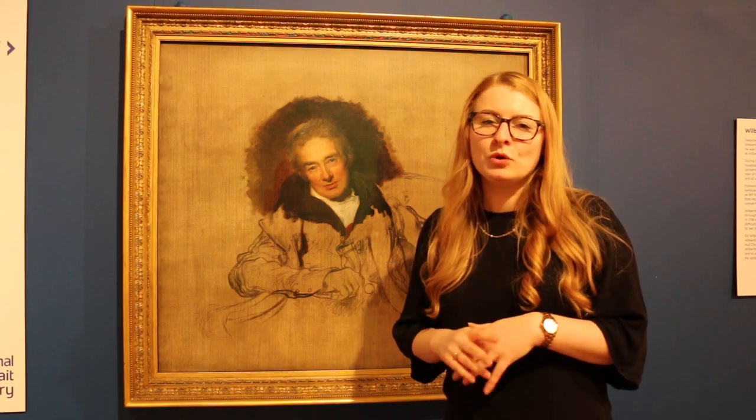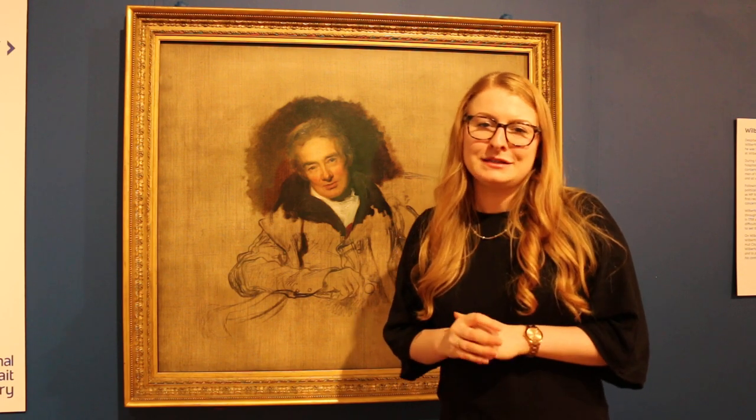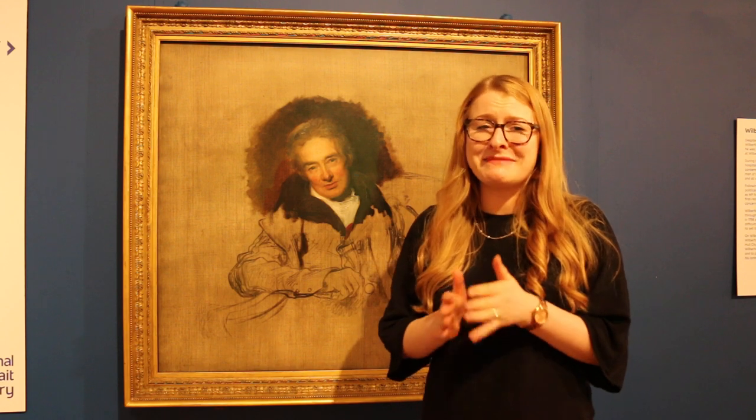Despite Sir Thomas Lawrence being a very popular artist at the time, Wilberforce had to be persuaded to sit by his friend Sir Robert Inglis. The sitting didn't go too well and Wilberforce was in considerable discomfort having to sit still for many hours.